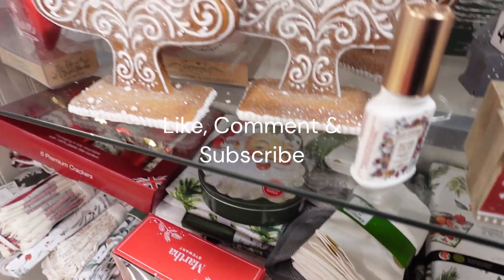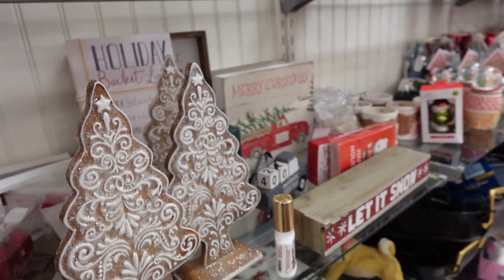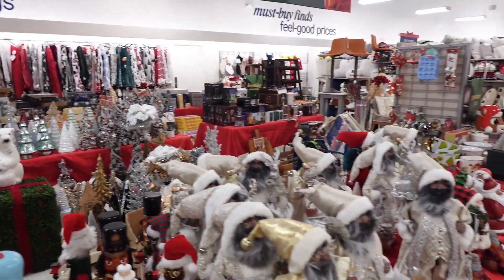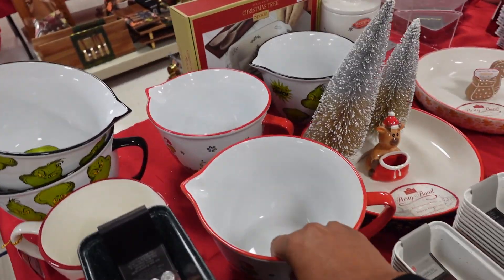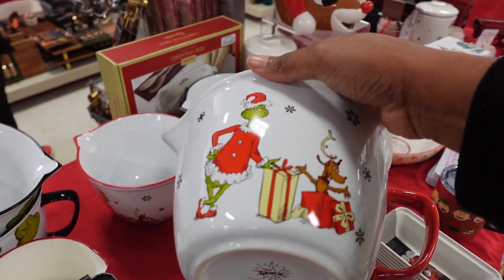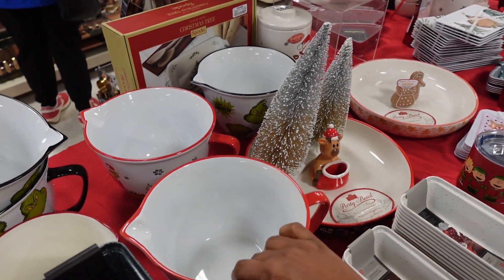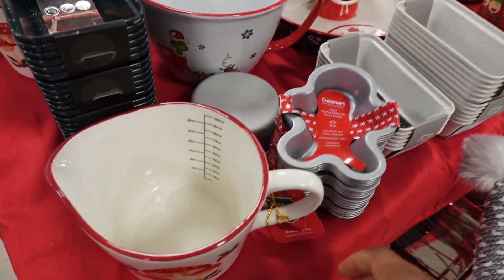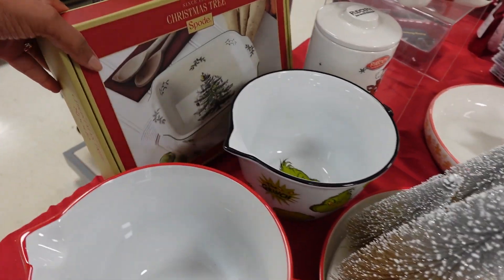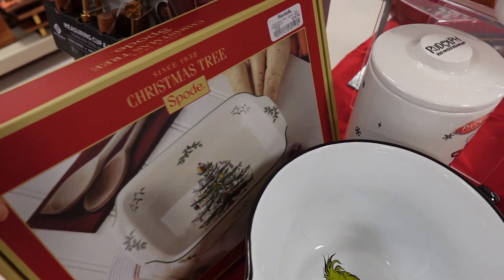A drying mat for $10. Oh, this is like a cookie gingerbread cookie tree. This is the Grinch mixing bowl cup, $14.99. Here's a measuring cup — $6.99. Here's a Christmas tree spode, looks like a little casserole dish, $24.99.